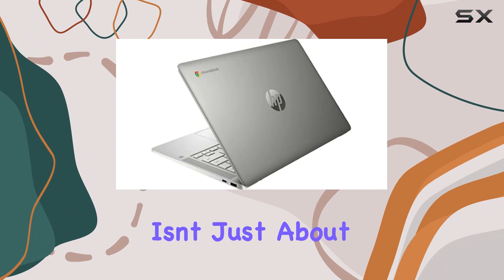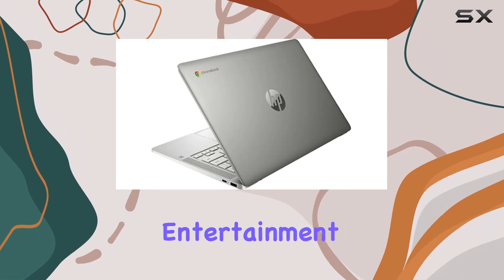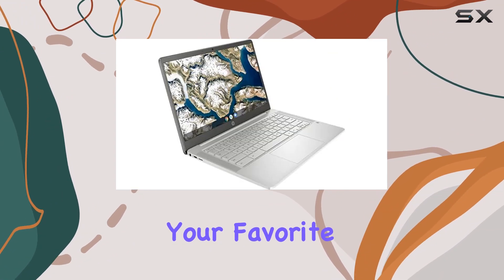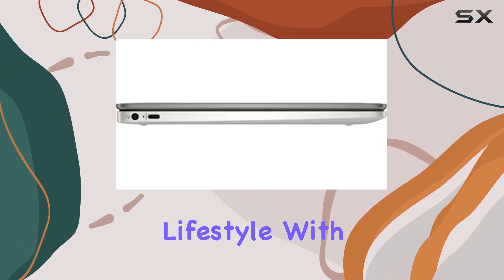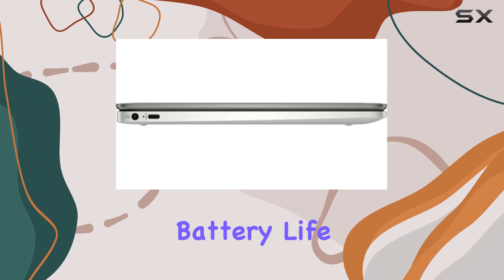The HP Chromebook 14a-na1043cl isn't just about work — it's about entertainment too. Whether you're streaming your favorite tunes, video chatting with friends, or browsing the web, this Chromebook keeps up with your lifestyle.